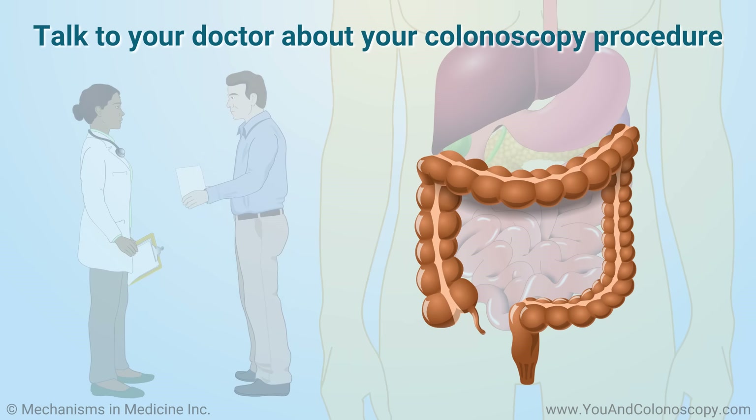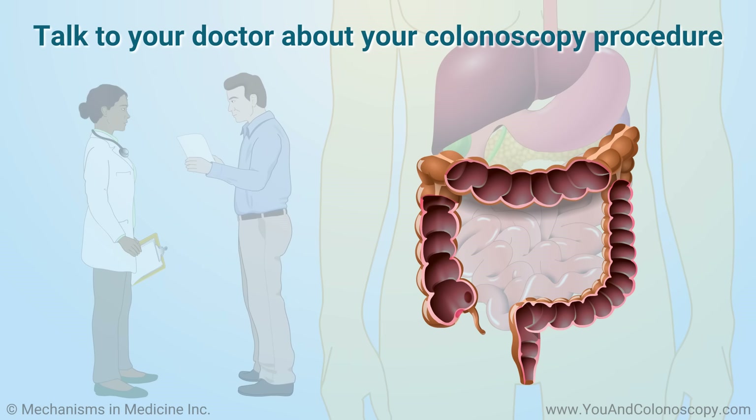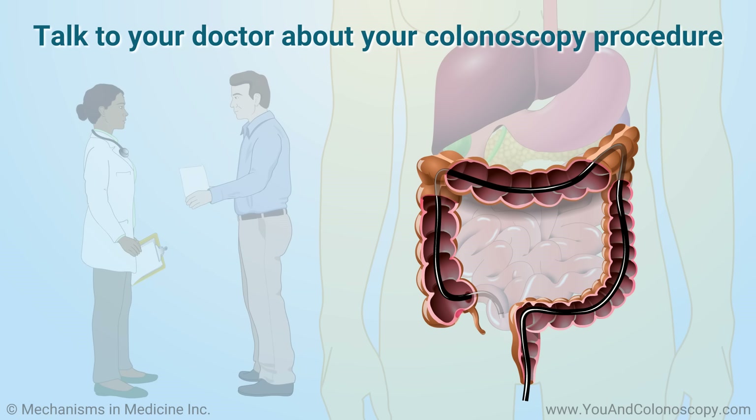You should always discuss any questions or concerns you have about your colonoscopy procedure, results, and post-procedure care with your doctor. Your doctor is there to help you through the process and answer any questions you may have.